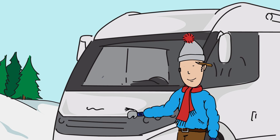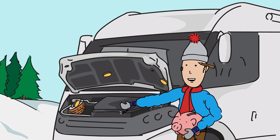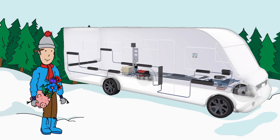For the motorhome owner, Alda's heat exchanger is a great idea that saves money as well as the environment. We'll tell you why, but first a few words about how Alda's wet central heating system works.